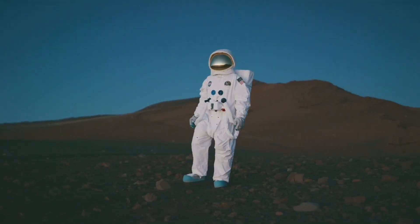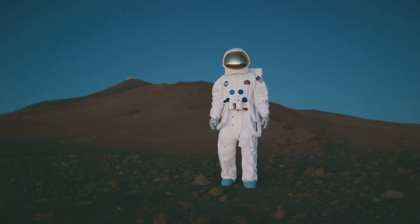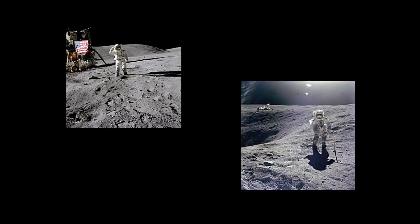Imagine being one of the few humans to walk on the Moon. What would you bring with you? What would you leave behind? For astronaut Charles Duke, the answer was simple: a photograph of his family. During the Apollo 16 mission in 1972, Duke placed a plastic-wrapped photo of himself, his wife and their two sons on the lunar surface. He even captured a photo of the family photo sitting there on the Moon, creating one of the most touching images of space exploration.